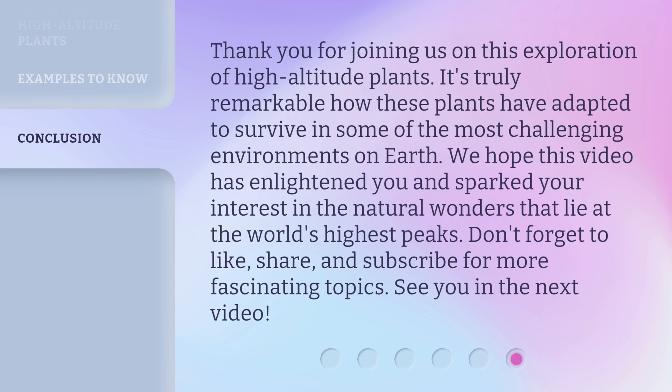Thank you for joining us on this exploration of high-altitude plants. It's truly remarkable how these plants have adapted to survive in some of the most challenging environments on Earth. We hope this video has enlightened you and sparked your interest in the natural wonders that lie at the world's highest peaks. Don't forget to like, share, and subscribe for more fascinating topics. See you in the next video!